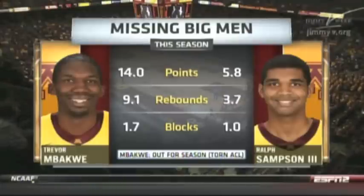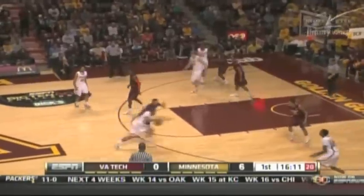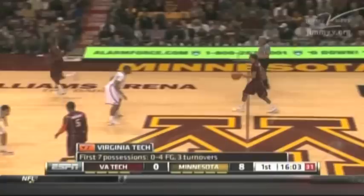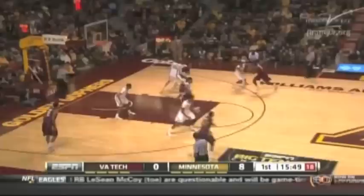Minnesota was without their leading scorer Trevor Mbakwe, and Ralph Sampson III was also out. But Minnesota jumped out to an 8-0 lead on the Hokies, forcing a timeout. First seven possessions: 0-4 from the field and three turnovers.